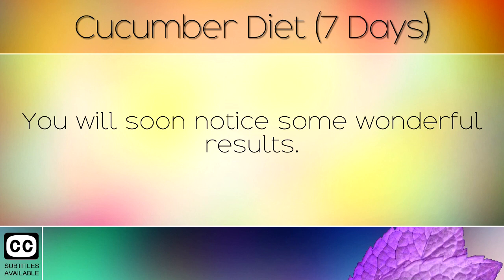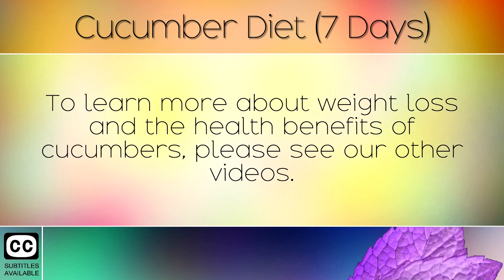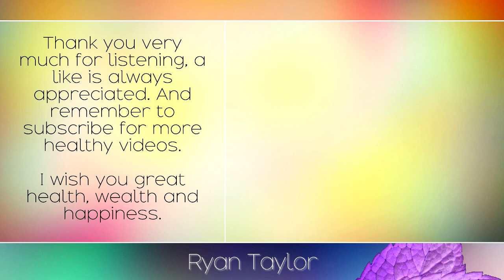You will soon notice some wonderful results. To learn more about weight loss and the health benefits of cucumbers, please see our other videos. Thank you very much for listening, a like is always appreciated and remember to subscribe for more healthy videos. I wish you great health, wealth and happiness.